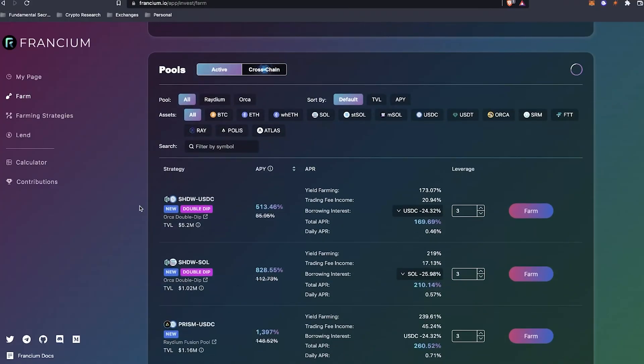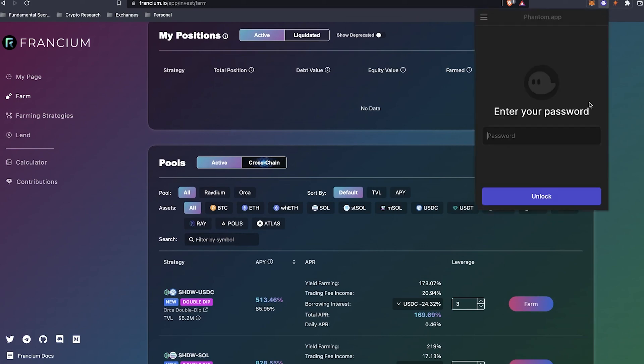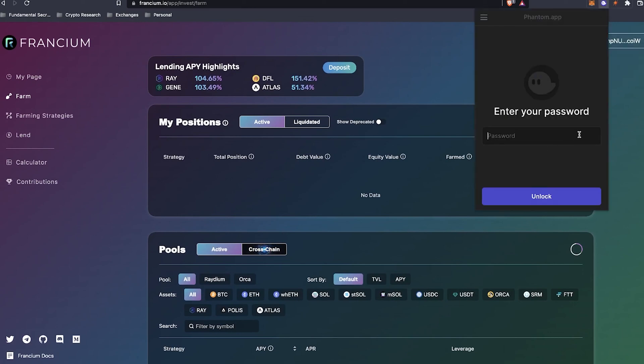Taking a look at the actual farm page of Francium, you can see different liquidity pools that you can put your money into. Before you can do this, you have to have a Phantom wallet — a decentralized Web3 wallet that works on the Solana network. You can go to phantom.app, make sure to have the HTTPS, and add it to your Chrome or Brave browser. It's pretty simple — you just set up an account similar to MetaMask, connect your wallet, and attach it to your browser extension.